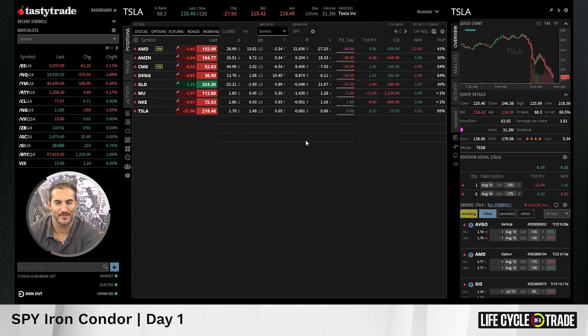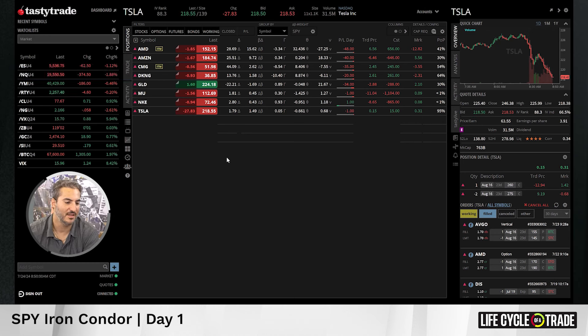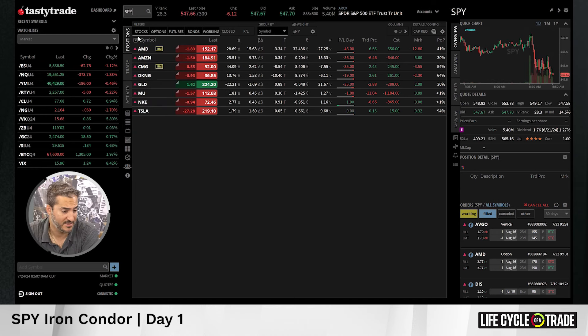We've got some trades for this next session. E-mini S&P 500 futures are down 62 points here — a big sell-off. NASDAQ down 370. I think it's time to put on a core position with an iron condor in SPY. SPY, one of the major indices and the biggest one of the group, is trading at 547 right now.